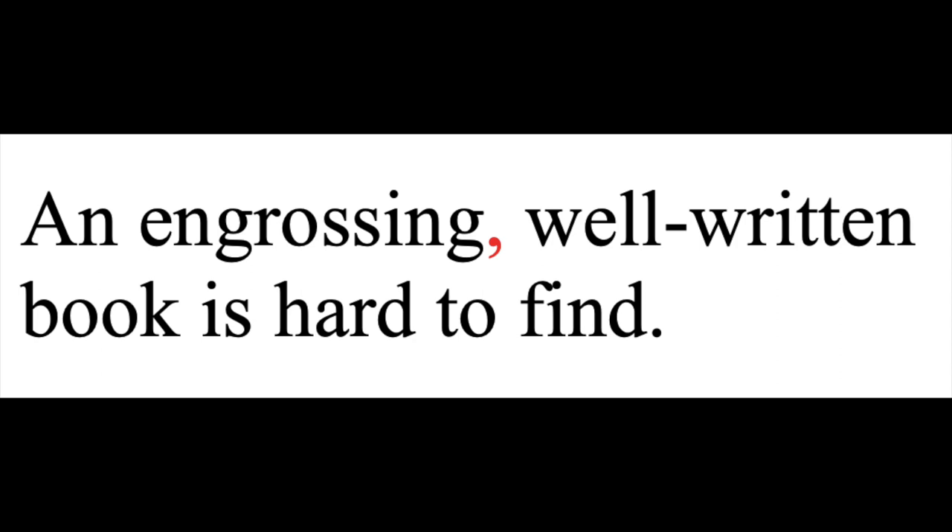You've probably heard that if you have more than one adjective in a row, you should separate them with a comma. For example, 'an engrossing, well-written book is hard to find.' But this is only true for coordinate adjectives — meaning adjectives that can be switched around without changing the meaning. 'A well-written, engrossing book is hard to find' would also work, so you separate the adjectives with commas so your reader understands those adjectives are two separate ideas. You don't necessarily pause between them, though. Just saying. If the adjectives are not coordinate, you don't need a comma. For example, 'the large black cat stared down from the bookshelf.' You wouldn't say 'the black large cat,' so a comma between large and black would create an unnecessary break, which would trip your reader up.